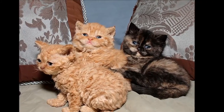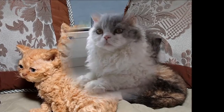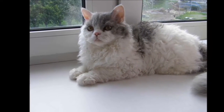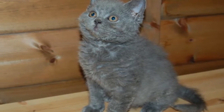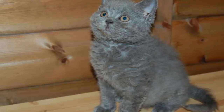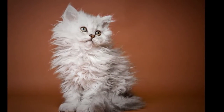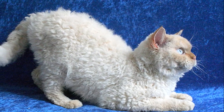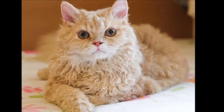Selkirk Rex: Tolerant and Affectionate. The Selkirk is not always a lap cat, but he likes people and other animals. With a thick coat of woolly-looking curls, the Selkirk is sometimes nicknamed the cat in sheep's clothing. Like his curly-coated cousins, the Cornish and Devon Rexes, the Selkirk is the result of a natural genetic mutation, but he has a very different look thanks to his dense coat and heavy-set body.